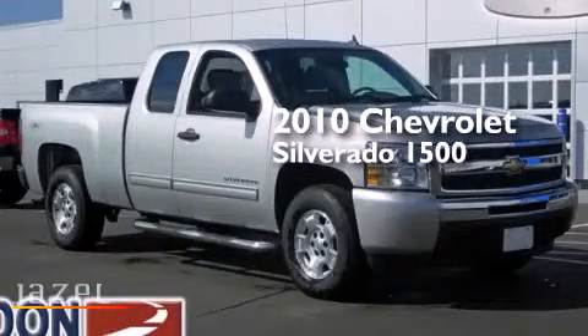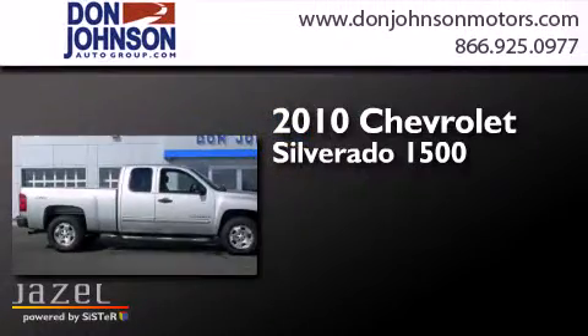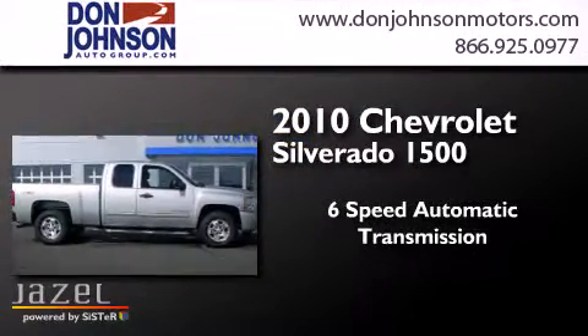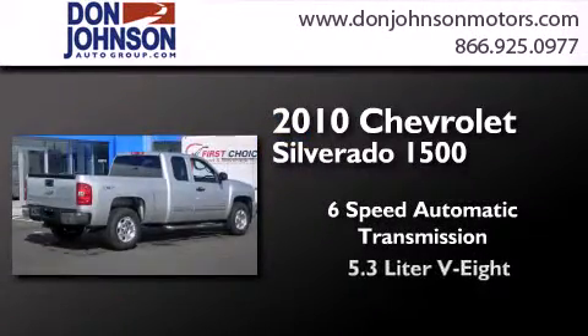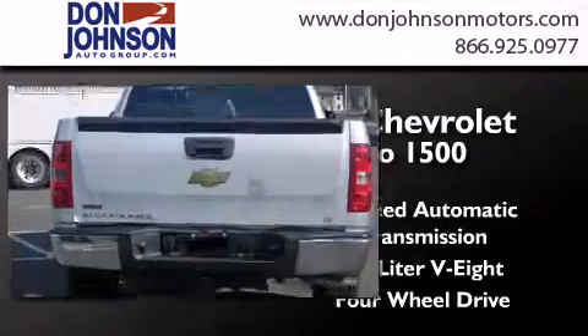This is a 2010 Chevrolet Silverado 1500. This truck has a 6-speed automatic transmission, a 5.3-liter V8, and the added capability of 4-wheel drive.